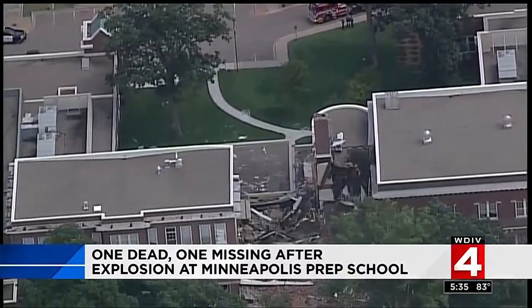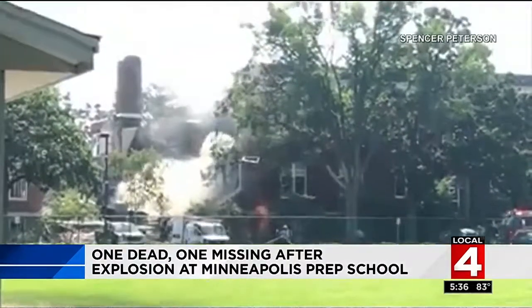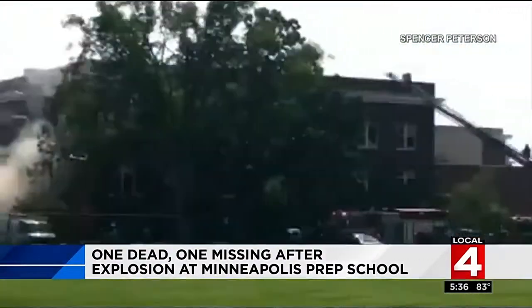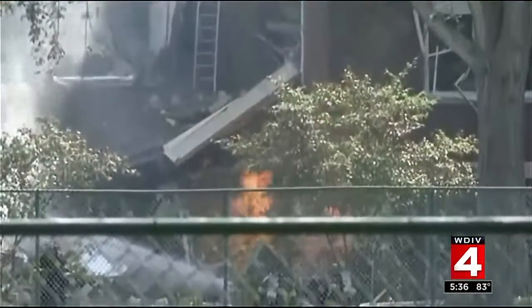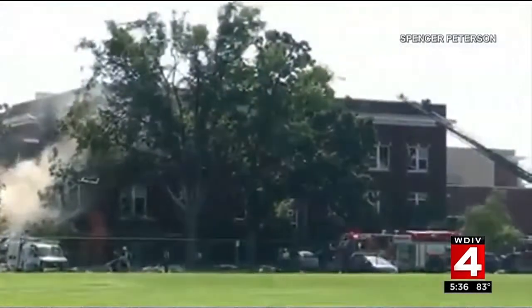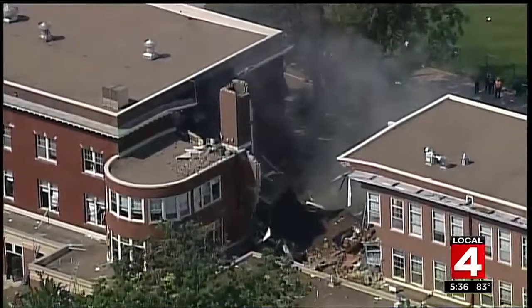One person is dead, another missing after a powerful explosion at a Minneapolis prep school. The blast caused part of the building to collapse even though it's still summer break. Several teachers, staff members, and students were inside for summer programs. One witness said debris fell from the ceiling, they smelled gas, and seconds later a student was blown back into the counselor's office by the explosion. Nine people were taken to the hospital. Investigators think the explosion was caused by a ruptured gas line accidentally damaged by a construction crew.